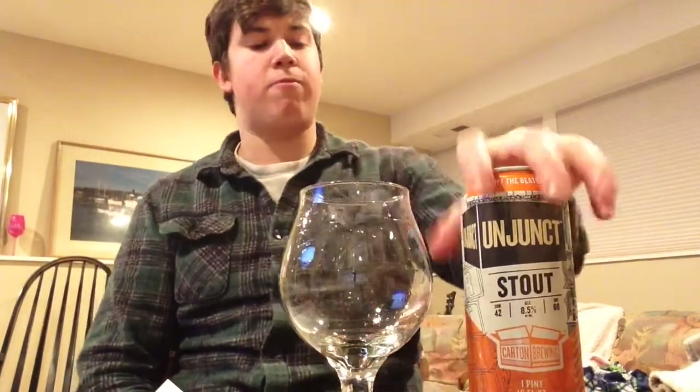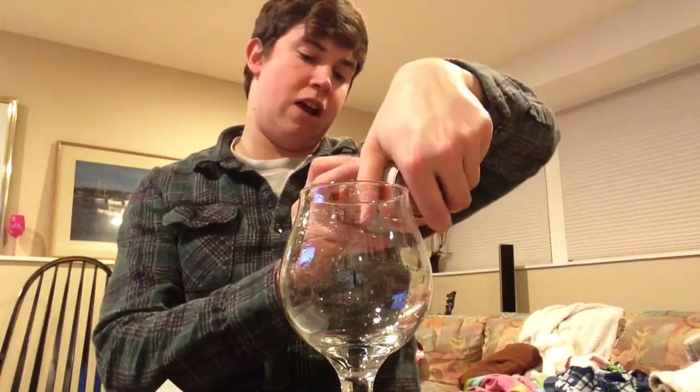Shout-out to Dave from New Jersey for sending this. Pretty fresh for the most part for a stout — canned 12-15-2017. Today's time of recording is the 5th of February, a day after the Super Bowl.